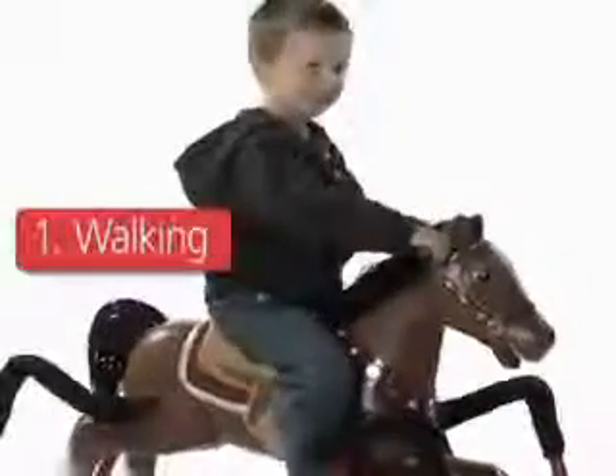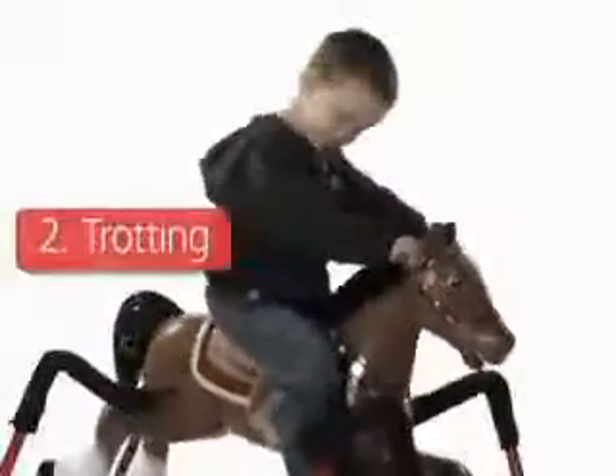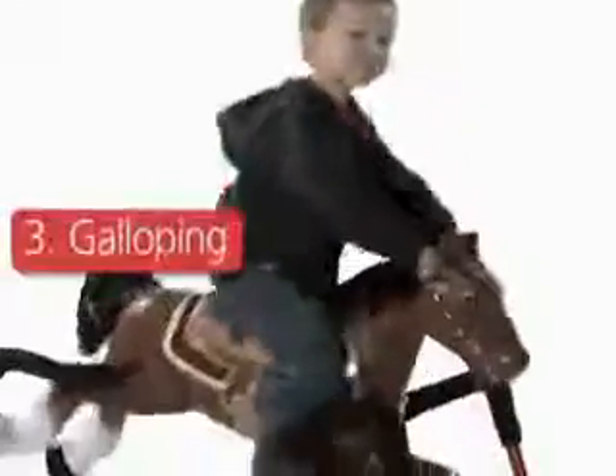Walking sounds begin as your child rides slowly. Trotting sounds are activated as he reaches medium pace, and galloping sounds create an exciting experience when he rides quickly.